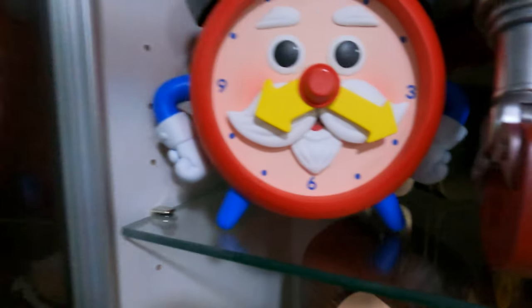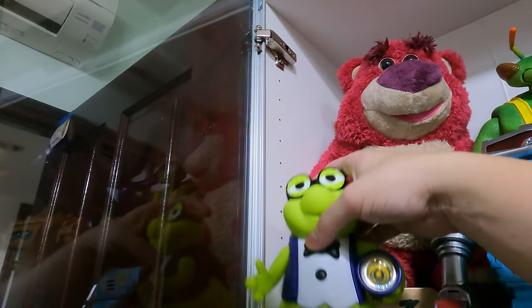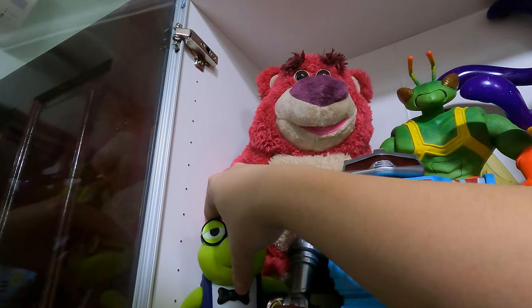Wait — that's the wrong character. Sorry, I'm so tired. This should be the bookworm. My bad.